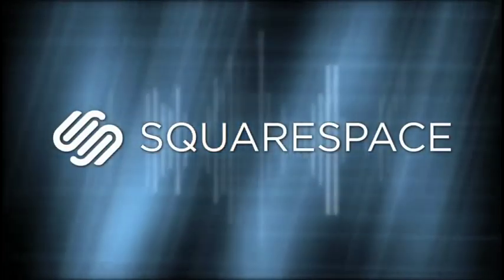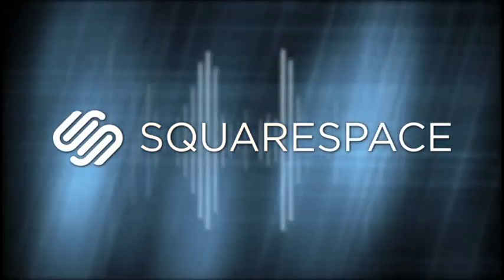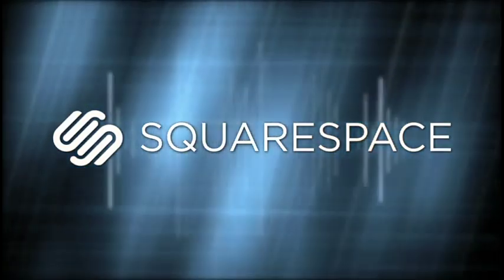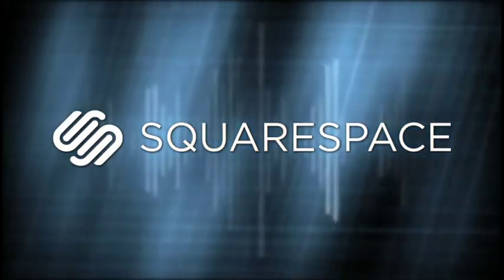And by Squarespace.com, the fast and easy way to publish a high-quality website or blog. For a free trial and 10% off the lifetime of your new account, go to Squarespace.com slash TWIT. Hi folks, we're about to do Home Theater Geeks.